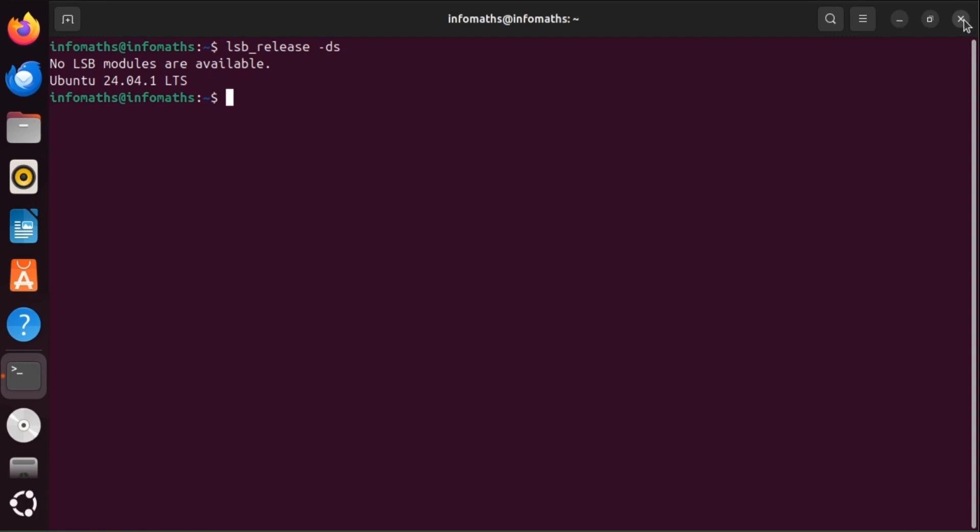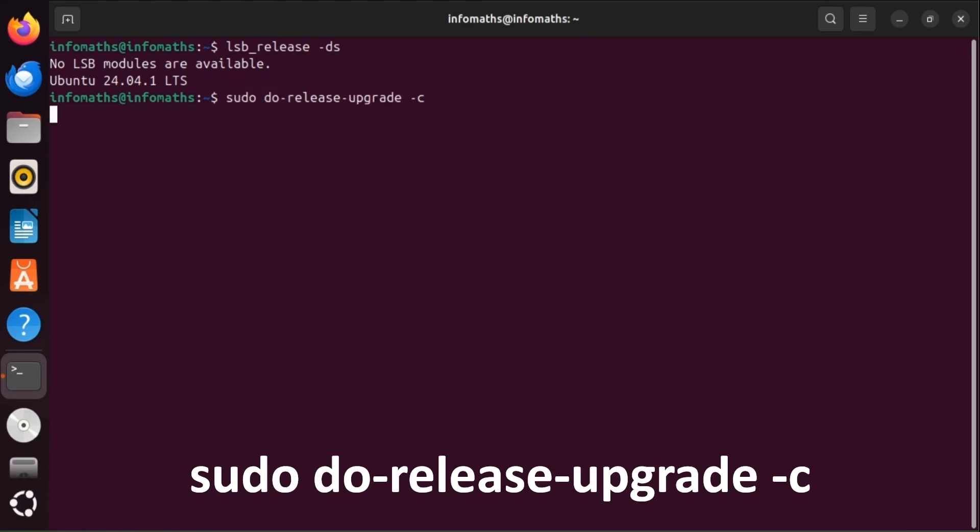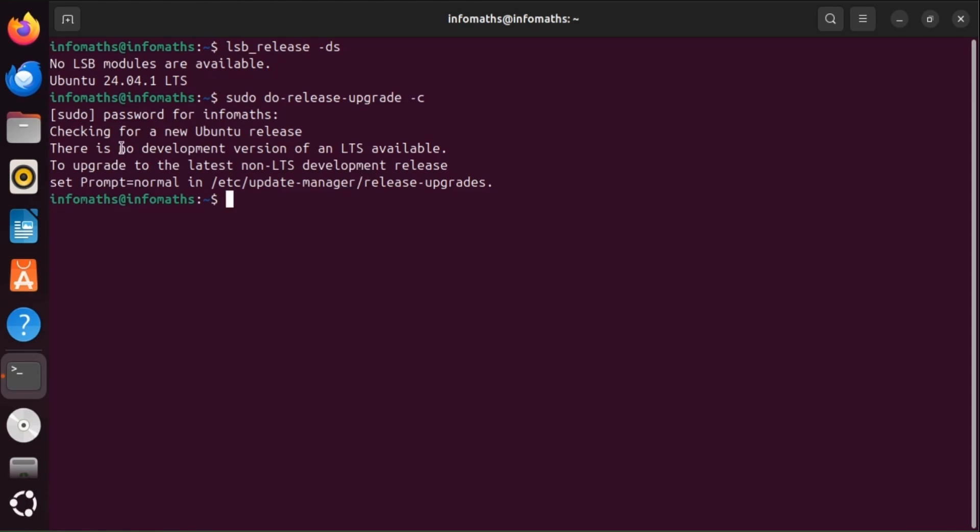For those who prefer upgrading to version 24.10 using the terminal, run the command to check for the new release: sudo do-release-upgrade -c. We will see that there is no development version of an LTS available. That's because LTS releases like 24.04 are only configured to notify you when the next LTS version arrives, which won't be until 2026.